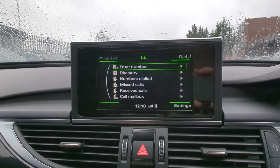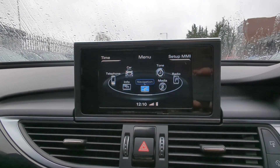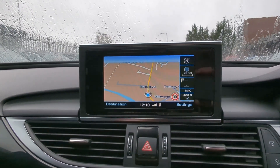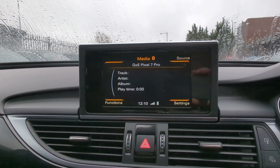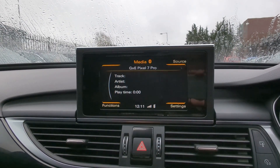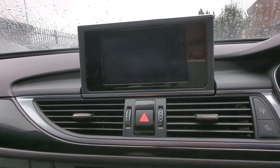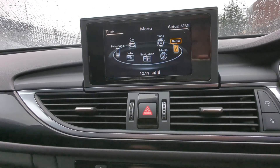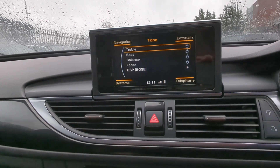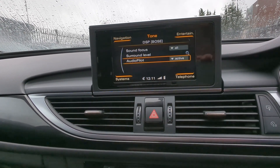Bluetooth telephone options — click on there, connect your device, very simple. For navigation, click on map and you can see a nice high contrast, high resolution display. You've also got your media options. Click on media, then source — you've got your phone, audio music interface, CD player and dual SD card functionality. Radio options include DAB, FM, AM, and long wave. You'll of course want DAB for sport. You've also got your different DSP options for Bose audio, surround level, and audio pilot.